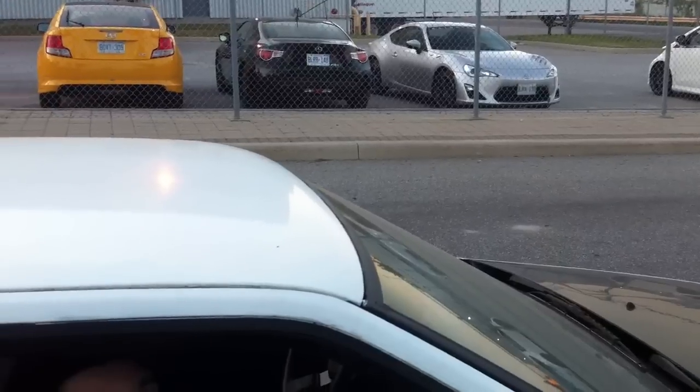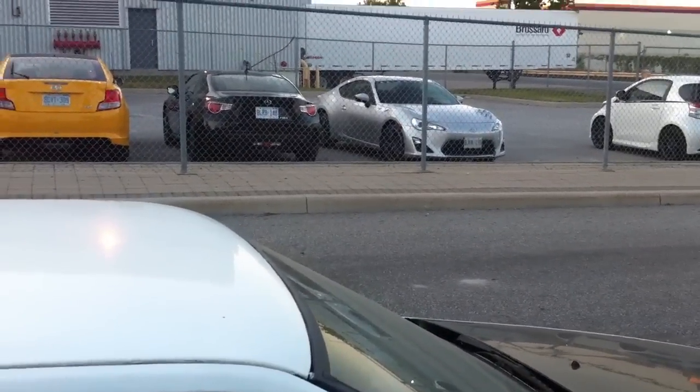Hi everybody, we're on a super secret ninja mission to come see the Scion FR-S at the Toyota factory in Toronto. As you can see, there's a few of the Scion FR-S's here — there's the orange, and there's the white, and I believe there's black, and the silver. They all look baller town. Yeah, they look awesome.